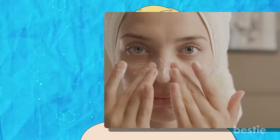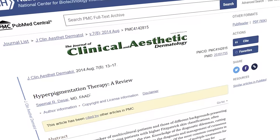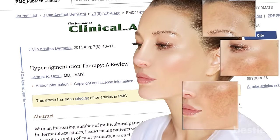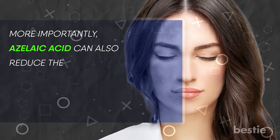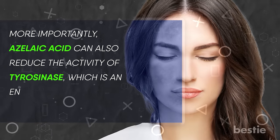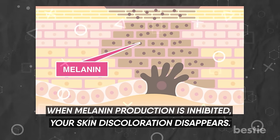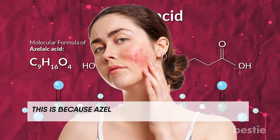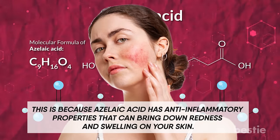Azelaic acid. If you want to get rid of black spots, the best way to do that is by using products that have azelaic acid. Azelaic acid is extracted from yeast. In one study, it was seen that azelaic acid can also treat melasma, which is a condition that causes dark patches on the skin among pregnant women due to exposure to the sun. More importantly, azelaic acid can also reduce the activity of tyrosinase, which is an enzyme responsible for producing melanin. When melanin production is inhibited, your skin discoloration disappears. Azelaic acid is also helpful in treating a condition called rosacea, because it has anti-inflammatory properties that can bring down redness and swelling on your skin.